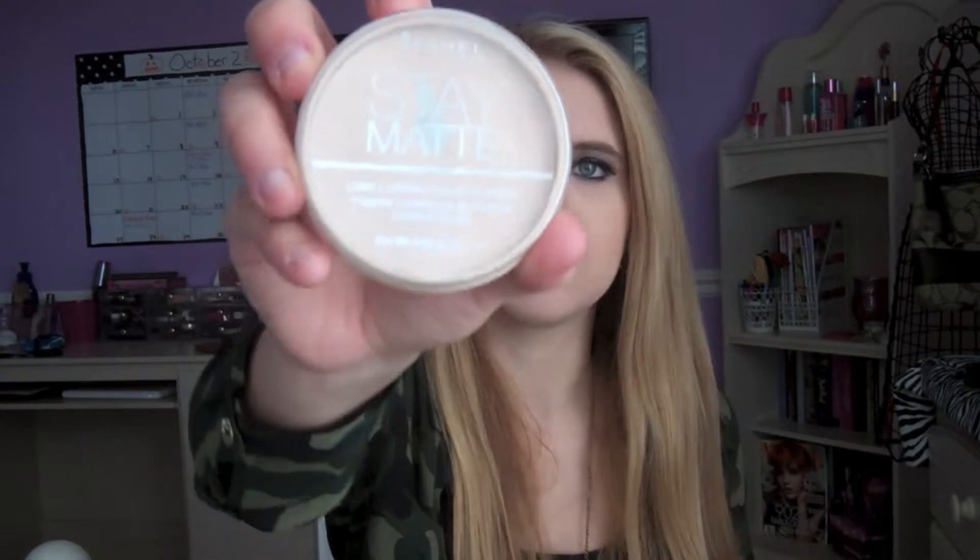It just blends so nicely and looks very natural, which I really love. The second product is the Rimmel Stay Matte Long Lasting Pressed Powder in 12 Buff Beige. I love this so much — it has a really nice scent. It's so cheap and convenient, only about $4. I picked up another one from Target — I'll link my Target haul down below in the description if you haven't seen it.